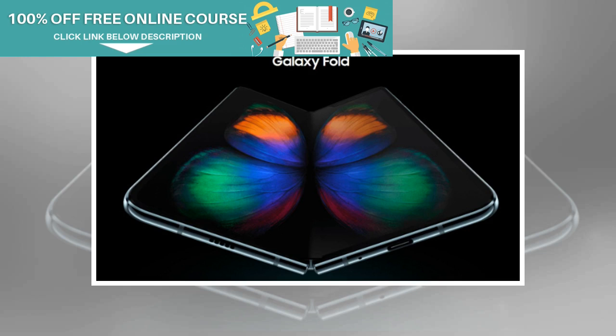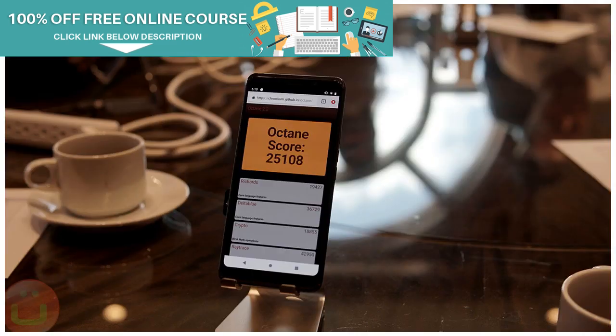The smartphone has a 4,380mAh battery with support for fast charging via USB Type-C port. Unlike the Galaxy S10, the Samsung Galaxy Fold does not feature a 3.5mm headphone jack.